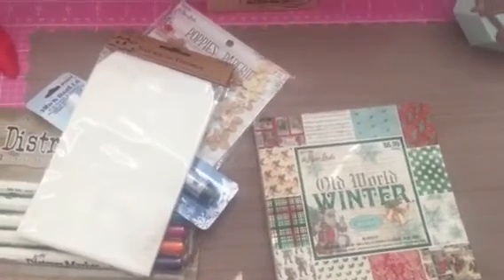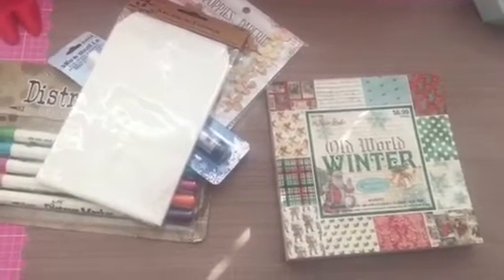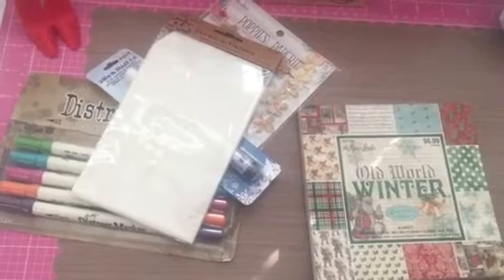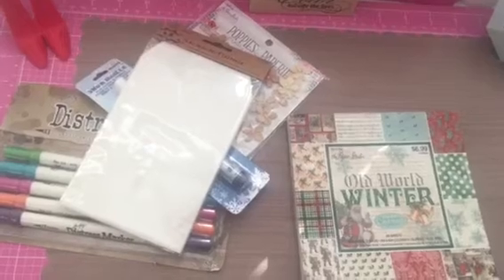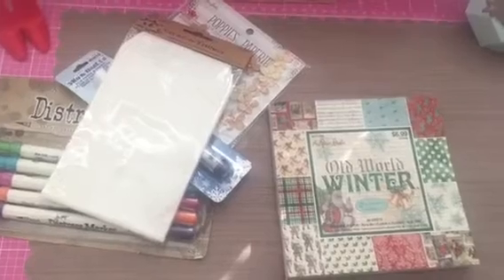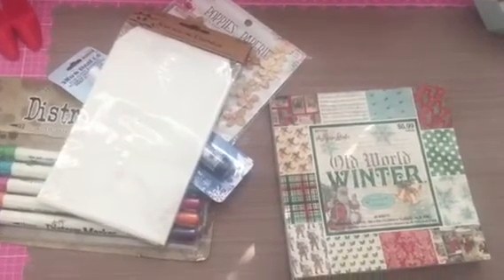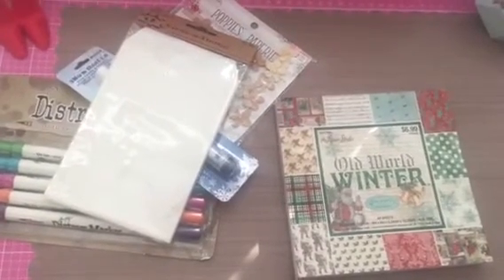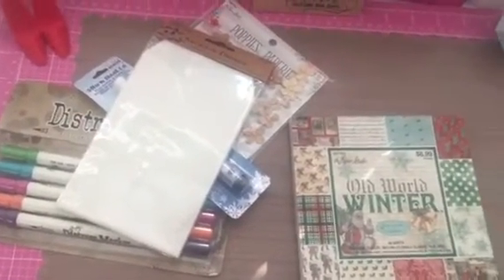I've been buying Halloween and some new Christmas paper, so I definitely don't need any more. I had the Webster's Pages paper kit and the Fancy Pants Maddie and Me in my car and I put them both back. I was like, no, I don't need them — they're only five bucks each but I really have to go through some of my other paper before I start buying more.